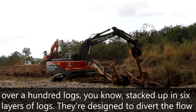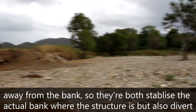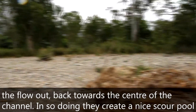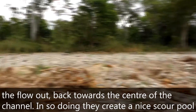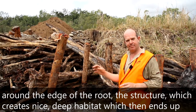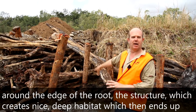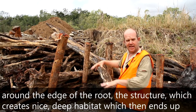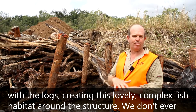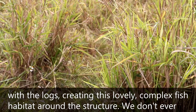They're designed to divert the flow away from the bank. So they both stabilise the actual bank where the structure is, but they also put the flow back towards the centre of the channel. In so doing, they create a nice scour around the edge of the structure, which creates nice deep habitat, and all the logs end up creating this lovely complex habitat around the structure.